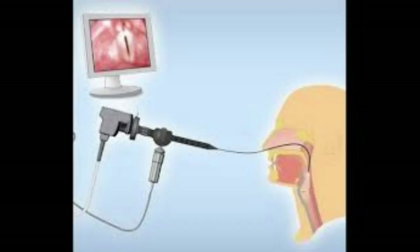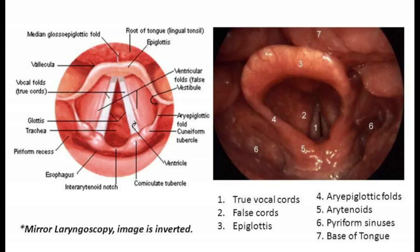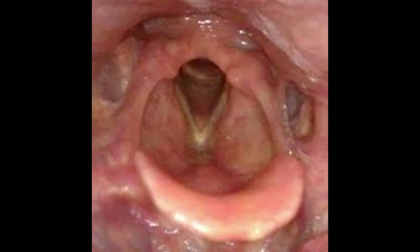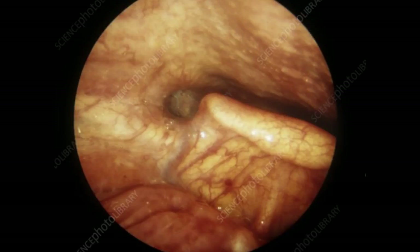With an endoscope camera, the view of the pharynx and larynx can be seen. Here we have the back wall of the vocal tract. We also have the epiglottis — a flap of cartilage located in the throat behind the tongue and in front of the larynx. The epiglottis is usually upright at rest, allowing air to pass into the larynx and lungs. It comes over the larynx during swallowing to prevent food and liquid from entering the trachea.